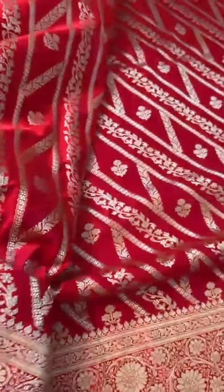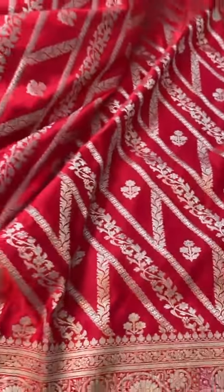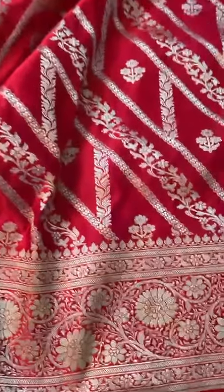What a beautiful, beautiful red Mushroom Silk Banarasi Sari. It is a perfect shade of red.